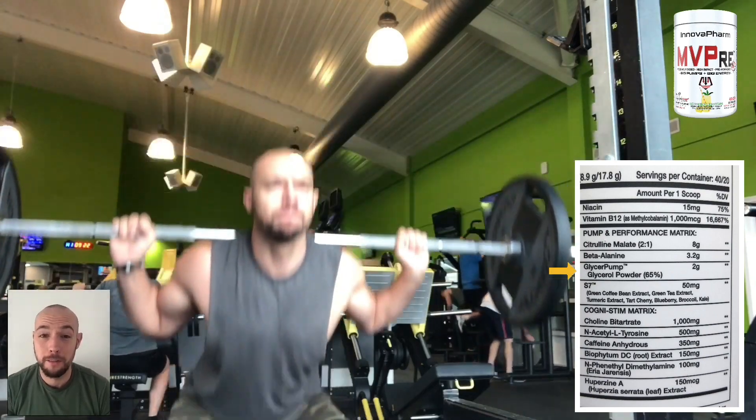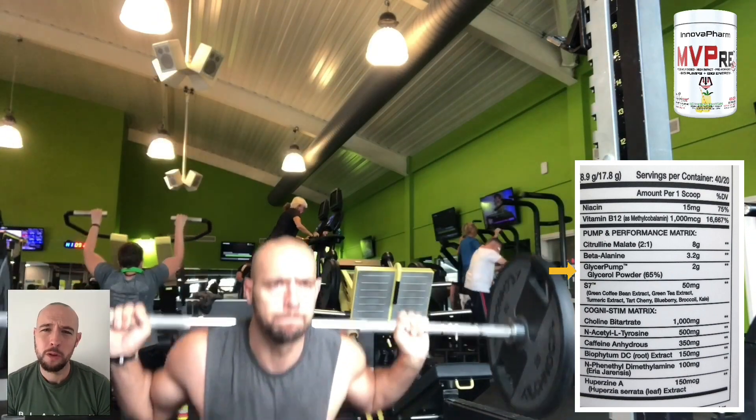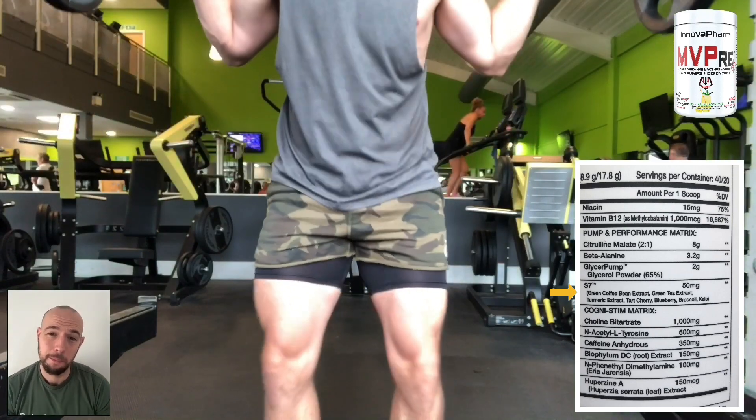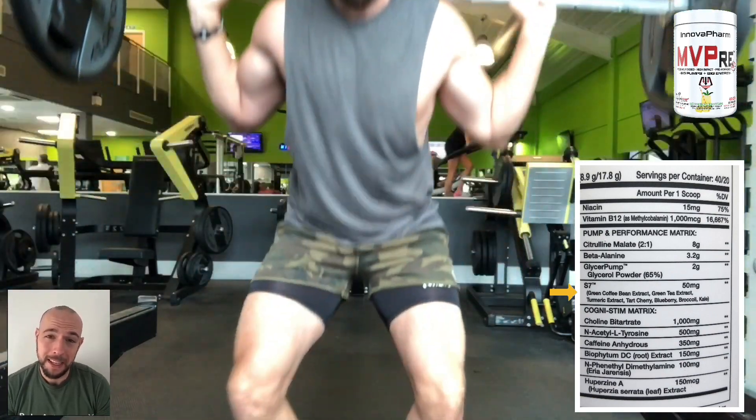Next, we have 2 grams of glycer pump. This increases your muscle endurance and hydration, which will be great for improving your muscle pumps. Next, we have S7 — these are 7 ingredients that improve your nitric oxide levels by 230%. The 7 ingredients are green tea extract, green coffee bean extract, turmeric, tart cherry, blueberry, broccoli, and kale.